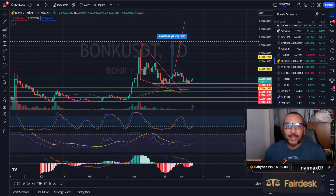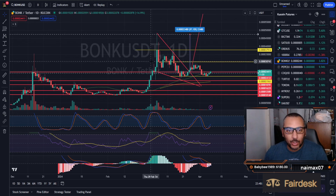What is going on everybody? Welcome back to the channel! Today we are looking at BONK because low-key it kind of looks like it's about to go bonkers.